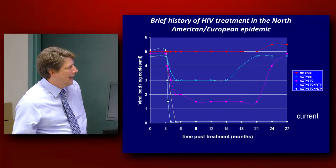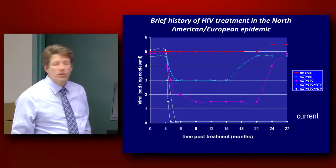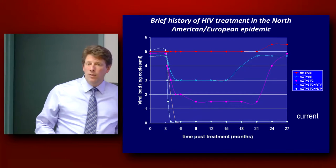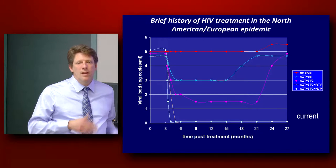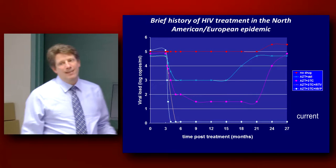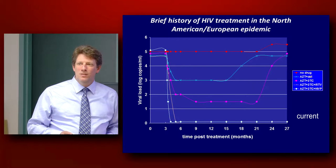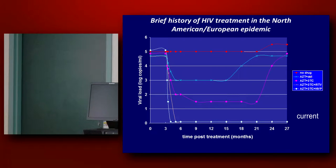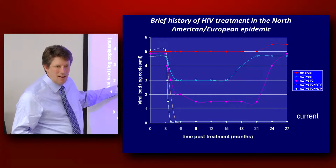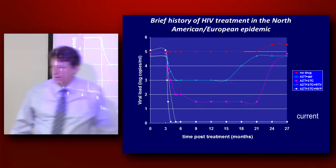Protease inhibitors came out and were used in monotherapy. They did pretty well in reducing viral load on their own, but resistance emerged — it took a little longer than with certain monotherapies because a certain combination of drug-resistant mutations needed to emerge. And then finally, in the mid-90s, someone said, well, two drugs don't work great, maybe we should use three drugs. With that observation and the development of protease inhibitors, we now finally had enough that we could target different parts of the virus and maintain viral load to undetectable levels.